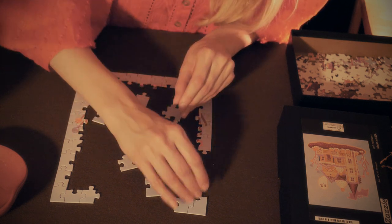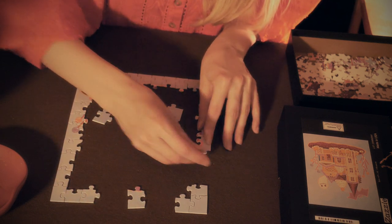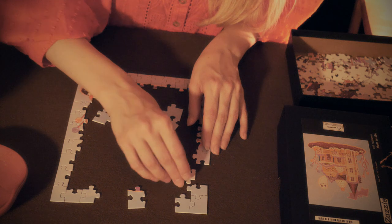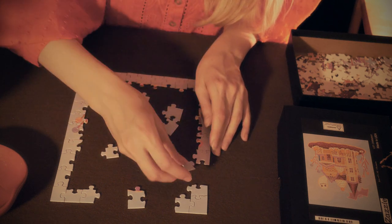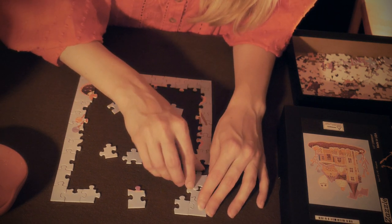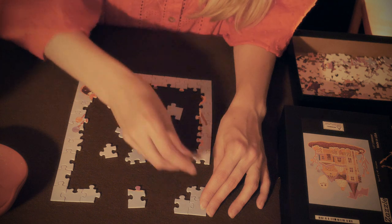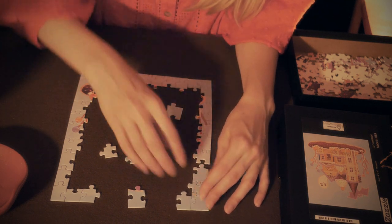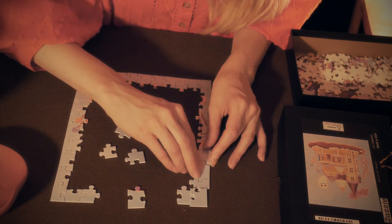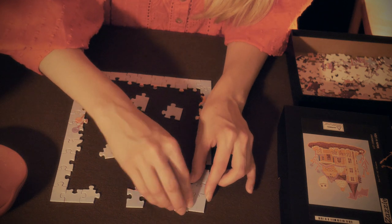Gretel ran to Hansel, opened his little stable, and cried, 'Hansel, we are saved! The old witch is dead.' Then Hansel sprang like a bird from its cage when the door opened. How they did rejoice and embrace each other and dance about and kiss each other! And as they had no longer any need to fear her, they went into the witch's house, and in every corner there stood a chest full of pearls and jewels. 'These are far better than pebbles,' said Hansel, and thrust into his pockets whatever he could get in. And Gretel said, 'I too will take something home with me,' and filled her pinafore full. 'But now we must be off,' said Hansel. 'That way we get out of the witch's forest.'